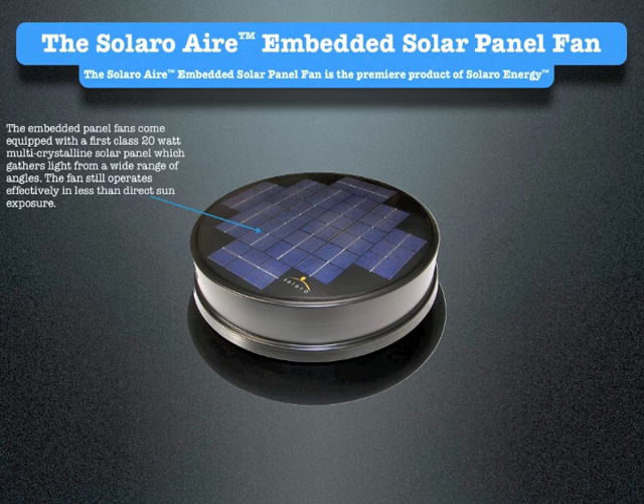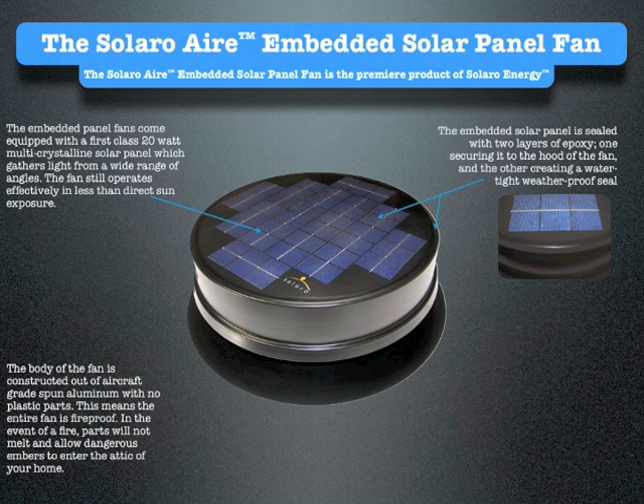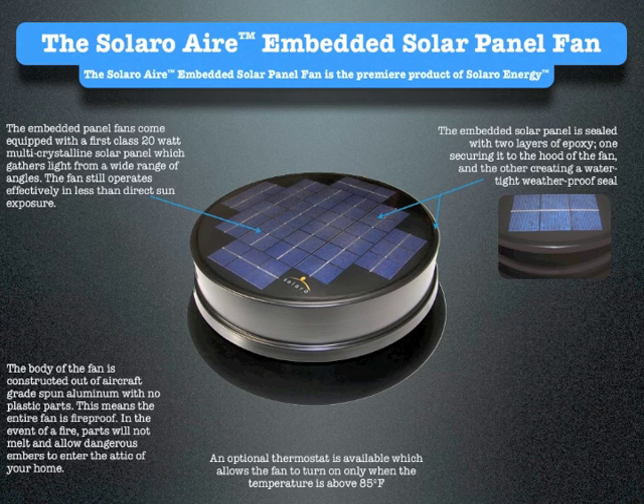The fan still operates effectively in less than direct sun exposure. The embedded solar panel is sealed with two layers of epoxy, one securing it to the hood of the fan and the other creating a watertight, weatherproof seal. The body of the fan is constructed out of aircraft-grade spun aluminum with no plastic parts. This means the entire fan is fireproof. In the event of a fire, parts will not melt and allow dangerous embers to enter the attic of your home.